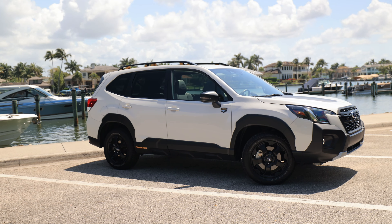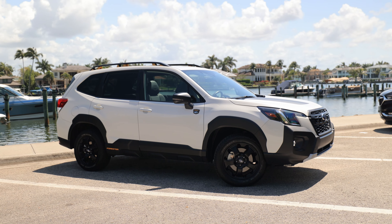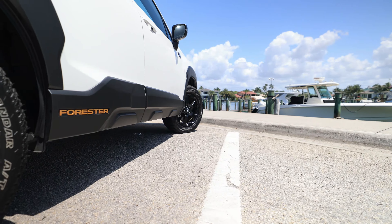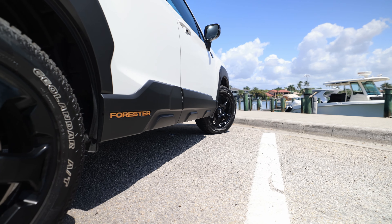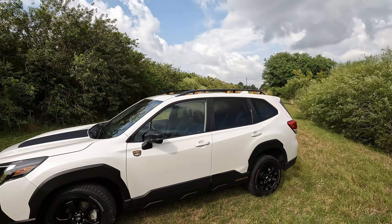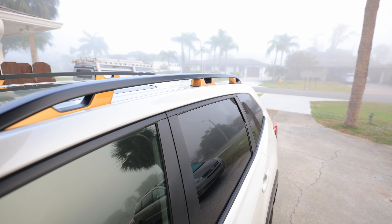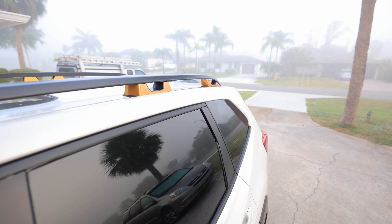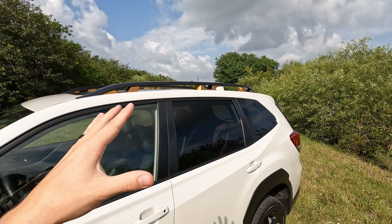From the side, you might notice the extra half-inch of ground clearance — we have 9.2 inches — with the gold Forester logo at the bottom. Different springs on the suspension give it the extra ride height. On top, we have roof rails with the anodized yellow accents, and they actually support 800 pounds compared to 200 pounds on the stock Forester.